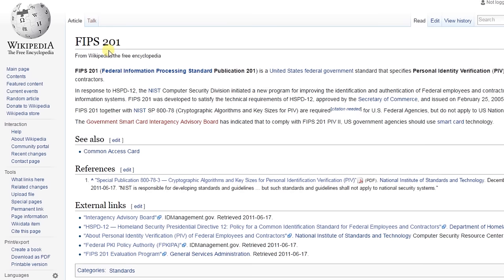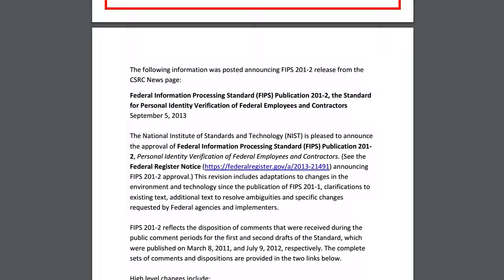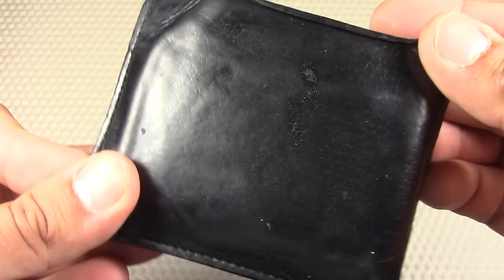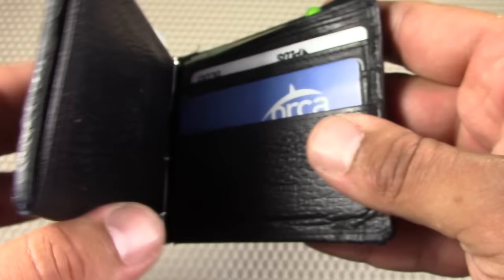FIPS 201 is the Federal Information Processing Standard, Publication 201. It's a United States federal government standard that specifies Personal Identity Verification or PIV requirements for federal employees and contractors. So again, I'm using the leather Access Denied RFID blocking wallet. Now let's open it up and go through the remaining items.